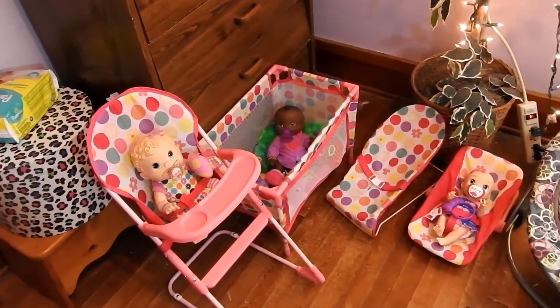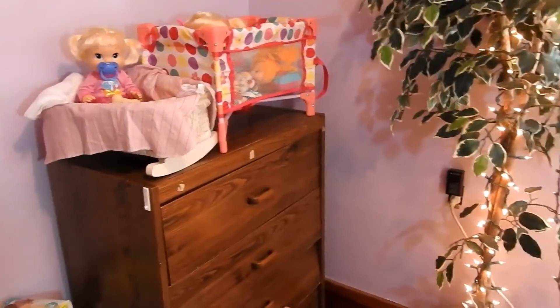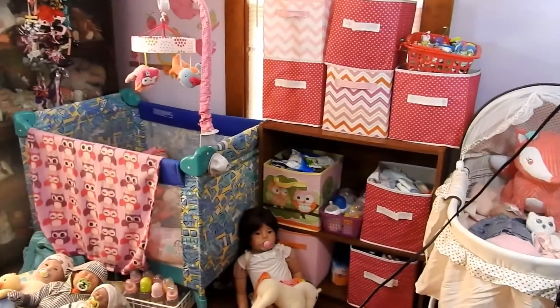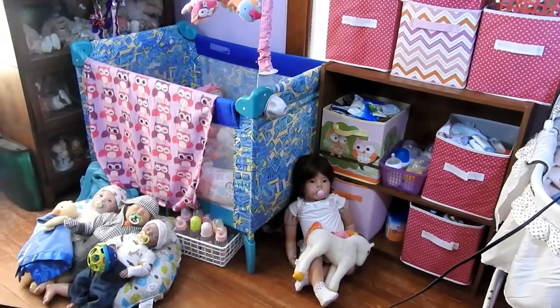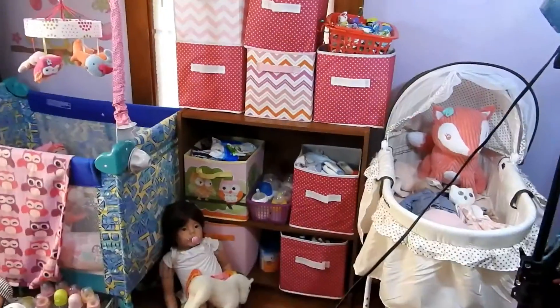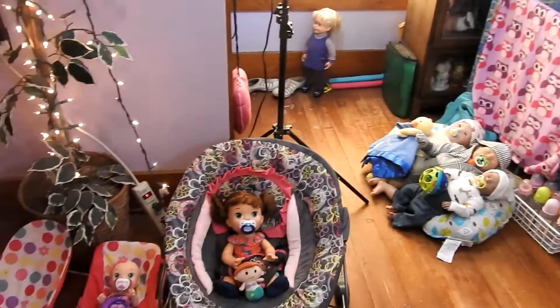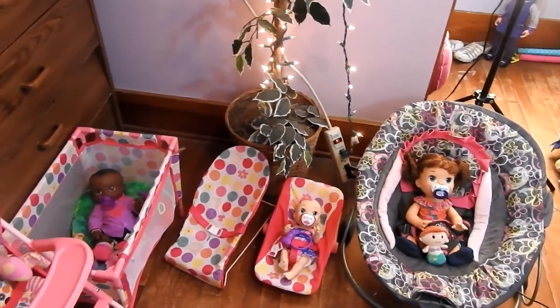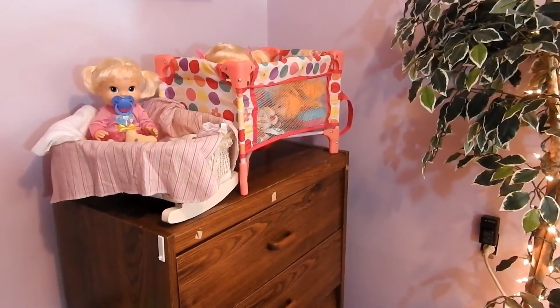I'm going to give you guys a brief overview one more time of everything. They do share the reborn stuff — I had to send one of my reborns to get fixed, but once I get him back I will do a reborn nursery tour. The Baby Alives do share some of the reborn things. That is all of my Baby Alive nursery — I hope you guys like this video, thank you so much for watching, bye!